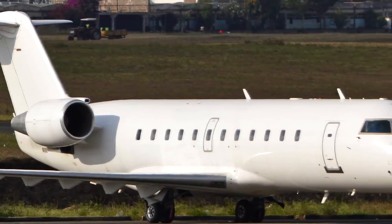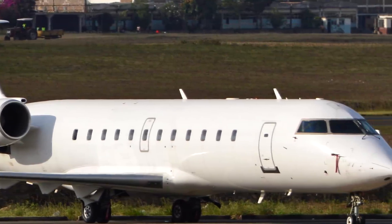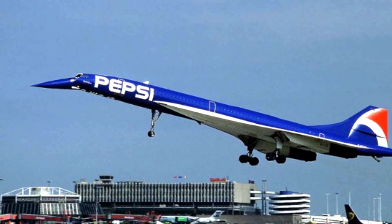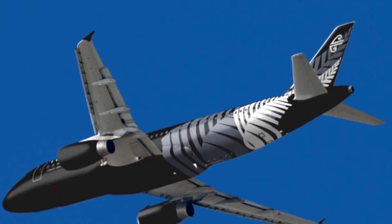Lastly, white just looks more standard, even a bit cleaner, than other seemingly weird paint jobs other airline companies have for their planes — without counting that black edgy plane, of course.